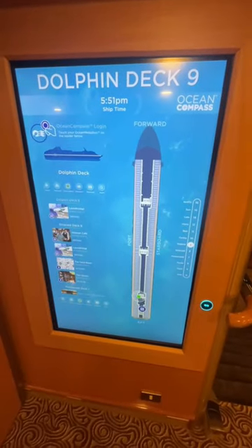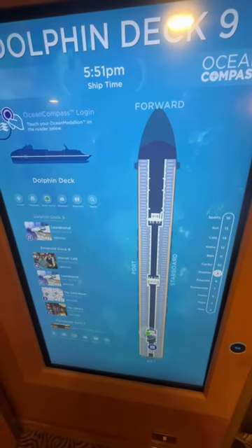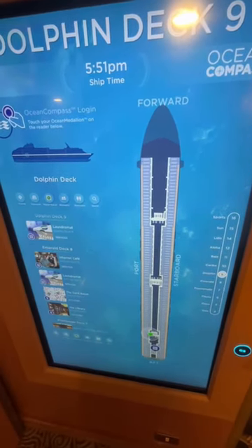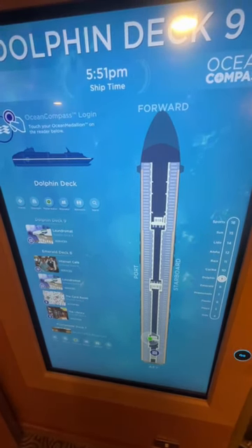But medallion class is a little bit more than this. You can use a medallion to find your way around the ship. You scan in your medallion here, and it will bring up a personalised experience for you, and you can identify where you are, where your travelling companions are, and where the amenities of the ship are.